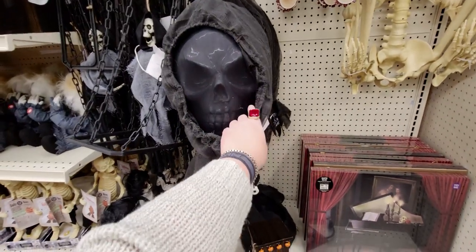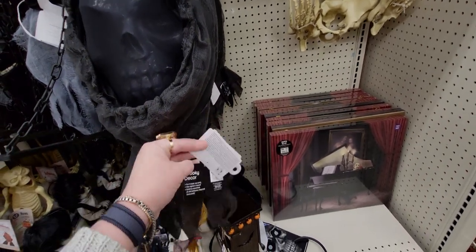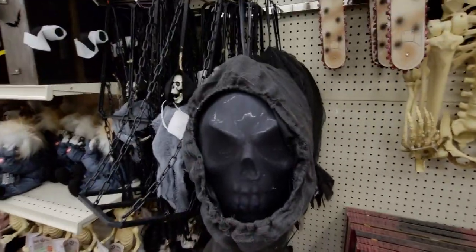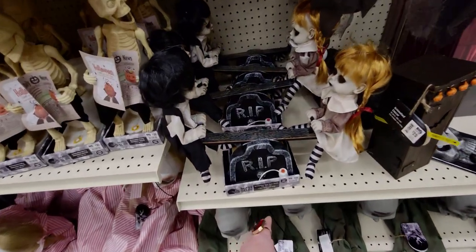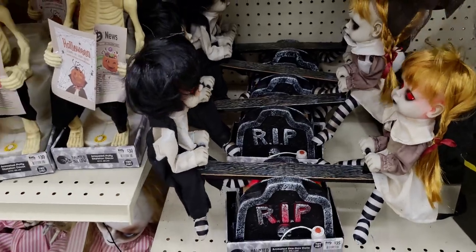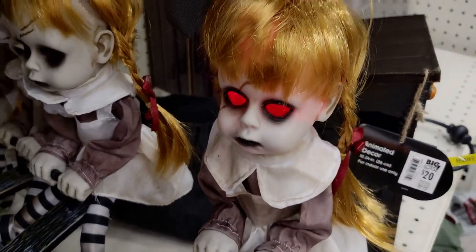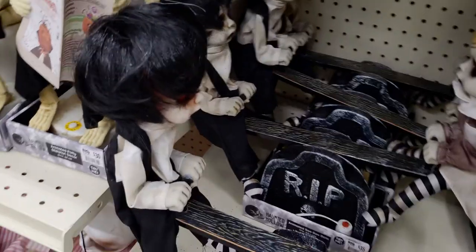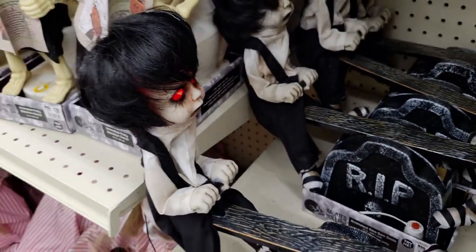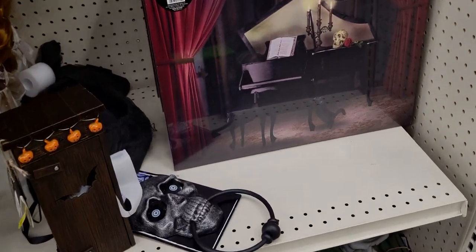Everything is just — every year it gets better and better is what I'm trying to say. This one's only $20, I love him. This one here is $35 — let's see what it does. The eyes light up! Wow, that is so cool.